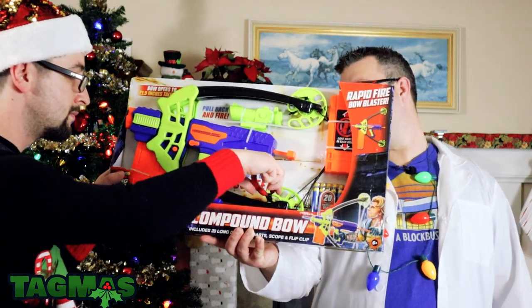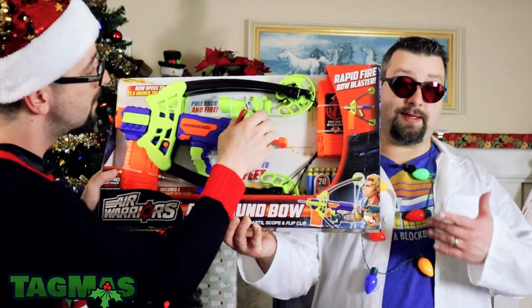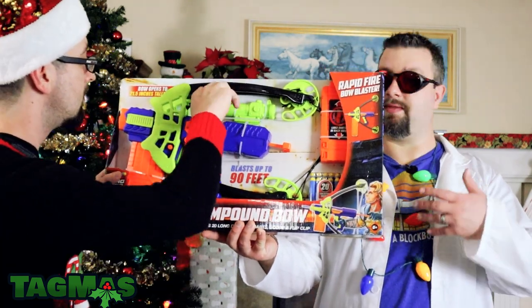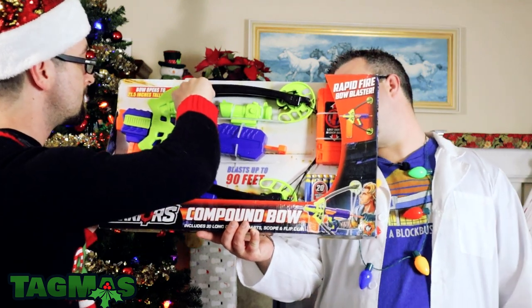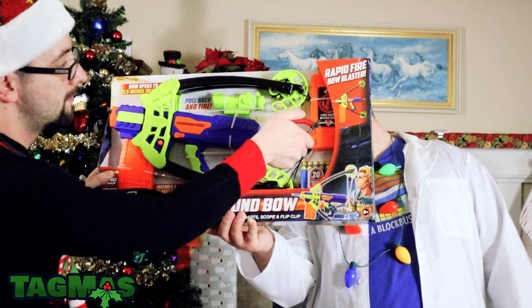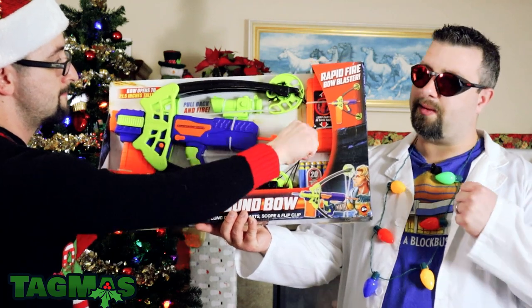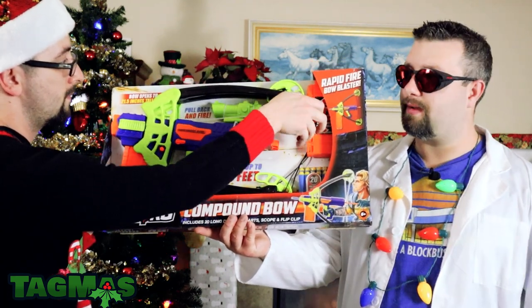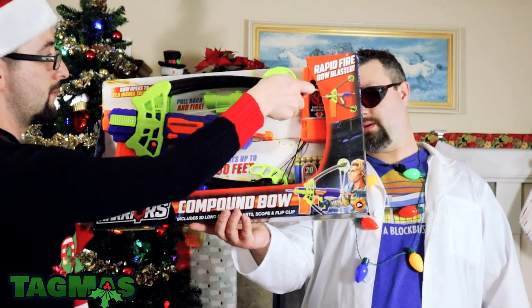It claims to shoot up to 90 feet. The color scheme you see is this year's current new release color scheme — on the back they've re-released the Predator, the Revolution, the Sidewinder, all in this color scheme. And I want to say the big Demolisher gatling gun thing, which I've already done a video on.